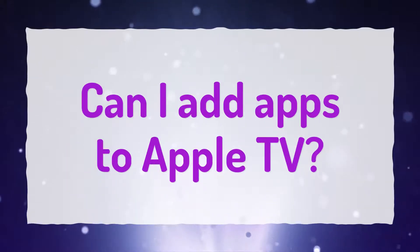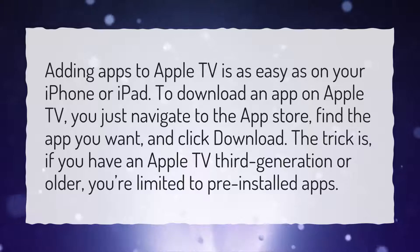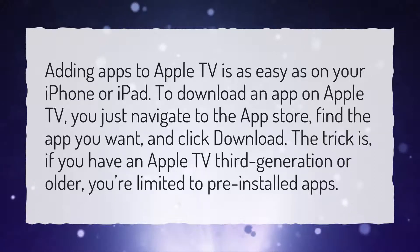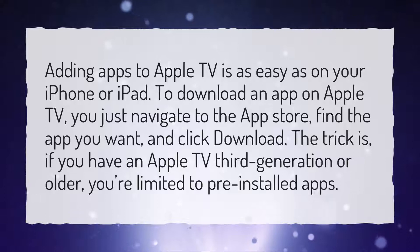Can I add apps to Apple TV? Adding apps to Apple TV is as easy as on your iPhone or iPad. To download an app on Apple TV, you just navigate to the App Store, find the app you want, and click Download.